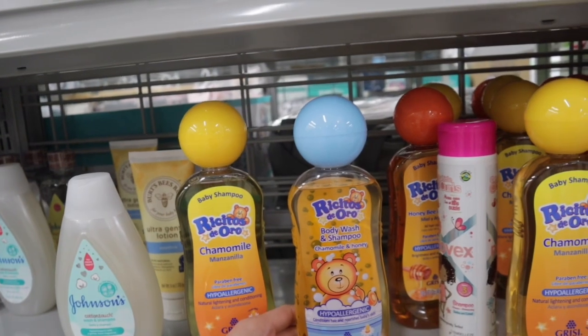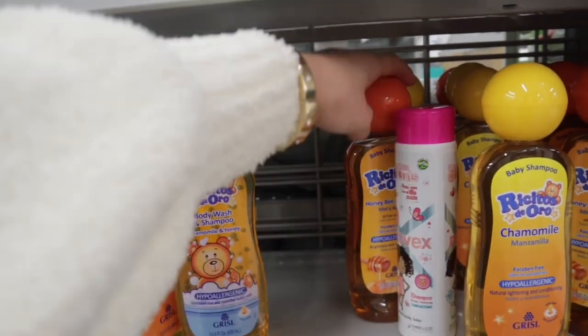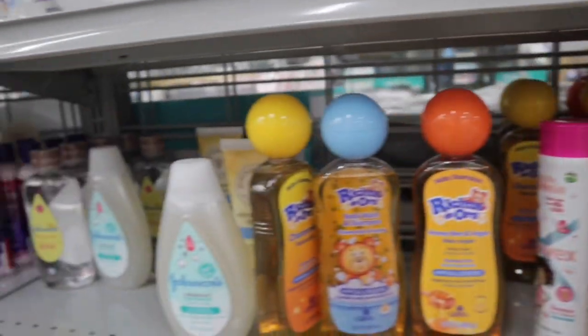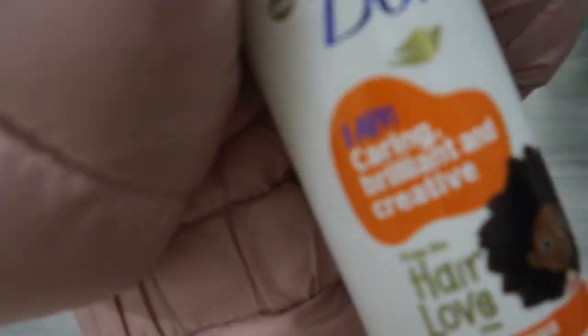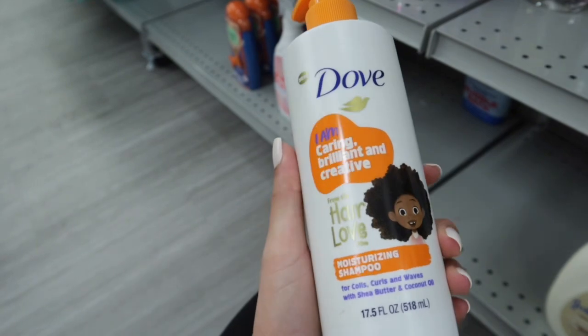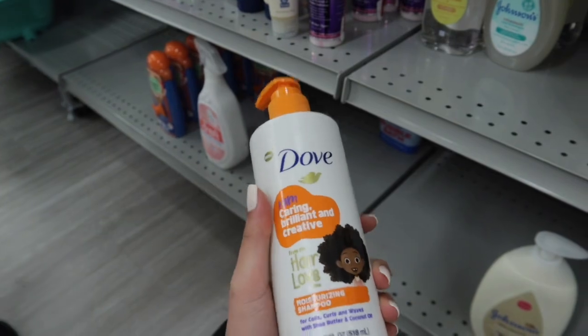They have a body wash and shampoo with chamomile and honey, and then one which is Honey Bee and Argan. They have a lot of different ones of those as well. And then they also have this Dove I Am Caring Brilliant and Creative Moisturizing Shampoo. If I can find the conditioner I'm gonna get both of these because I've been wanting these as well.